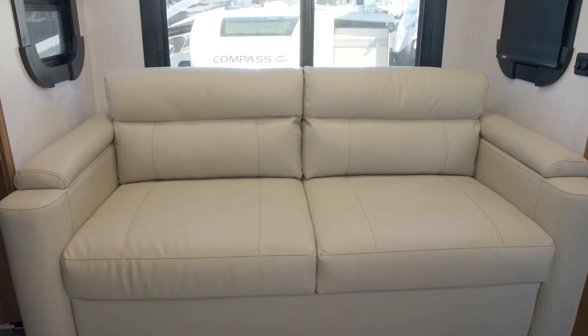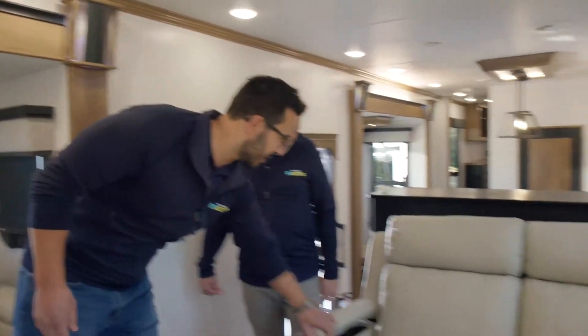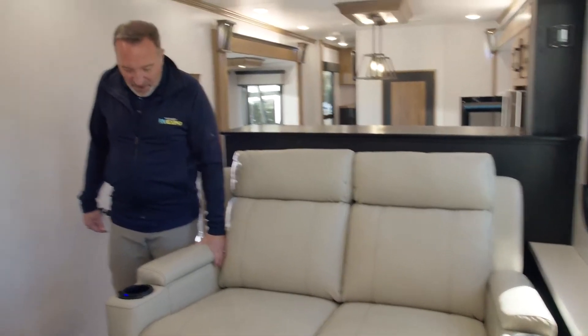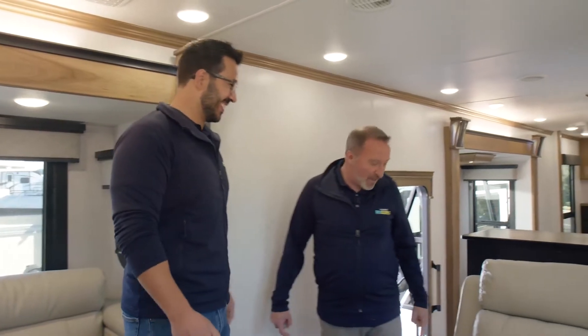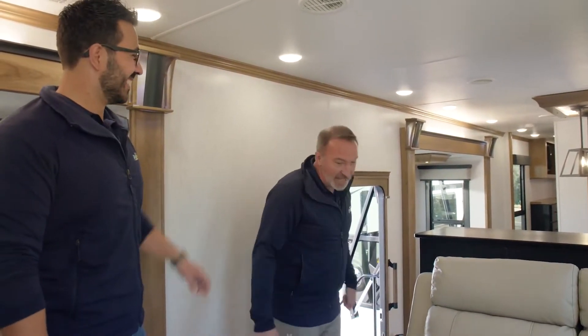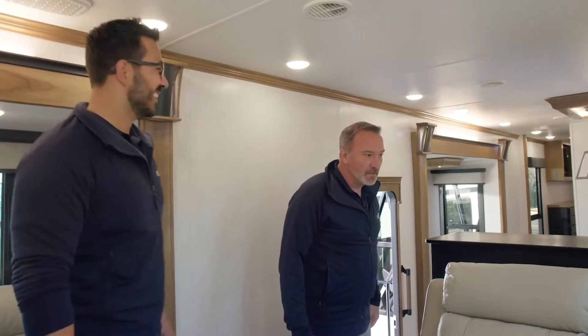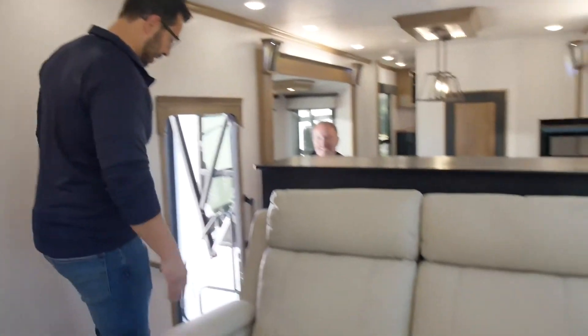There's nice hidden storage in all the armrests, great for stashing remotes so the grandkids can't find them. The theater seats are powered too, which is handy because when you're shore-powered — which is most of the time — it makes it super easy versus struggling with manual recliners to get the footrest back in.